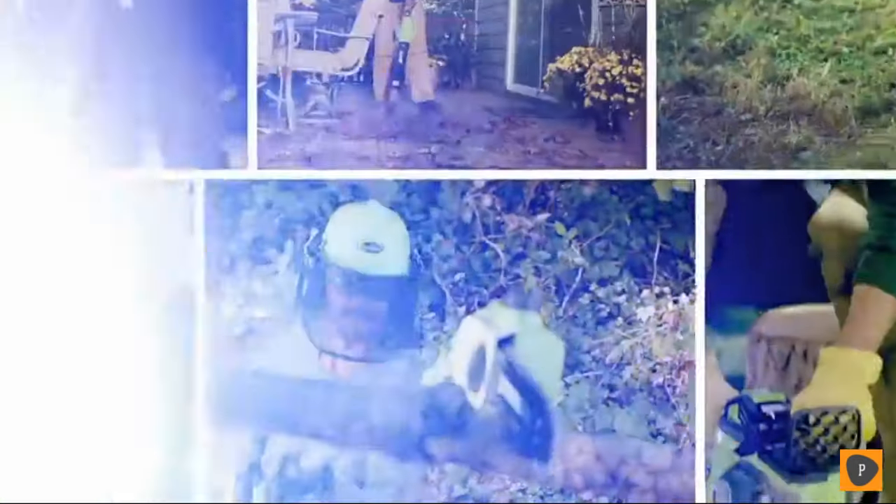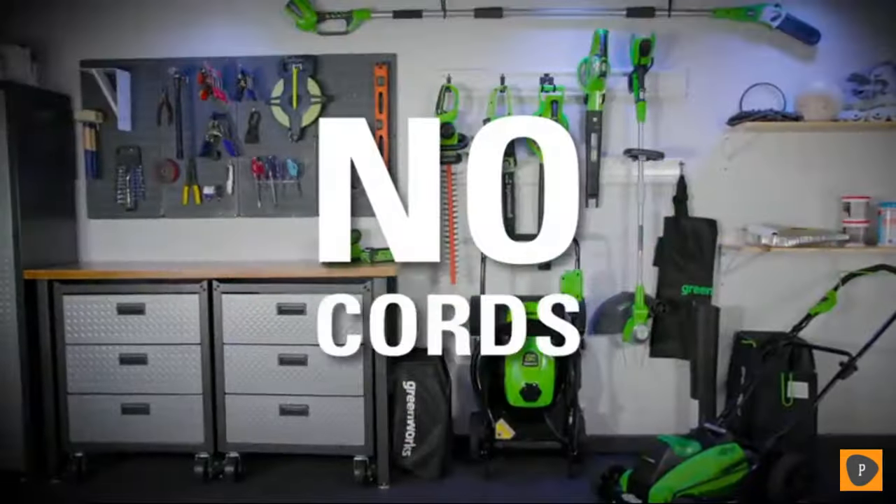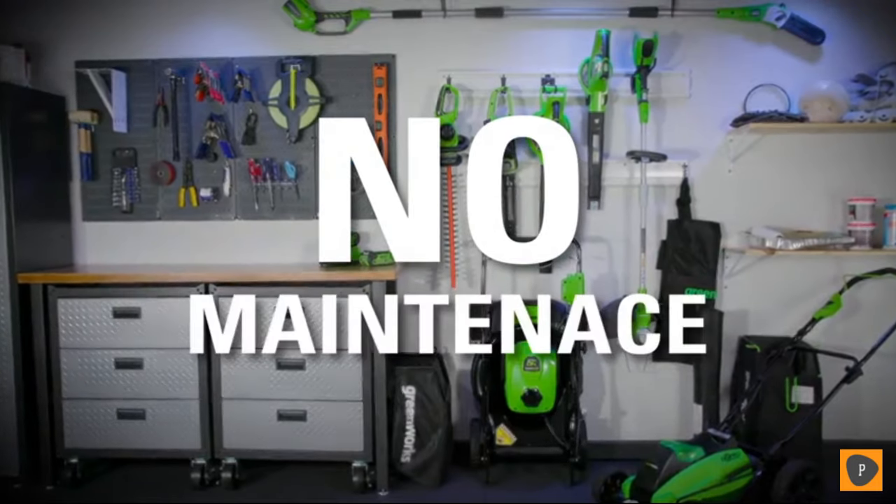The industry's largest 40-volt system. No cords, no gas, no oil, no maintenance. Greenworks.